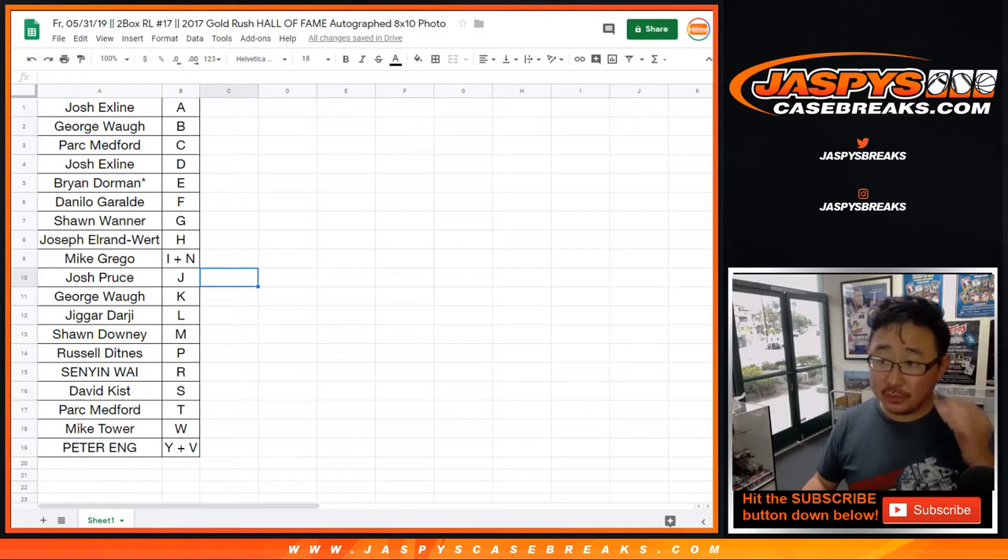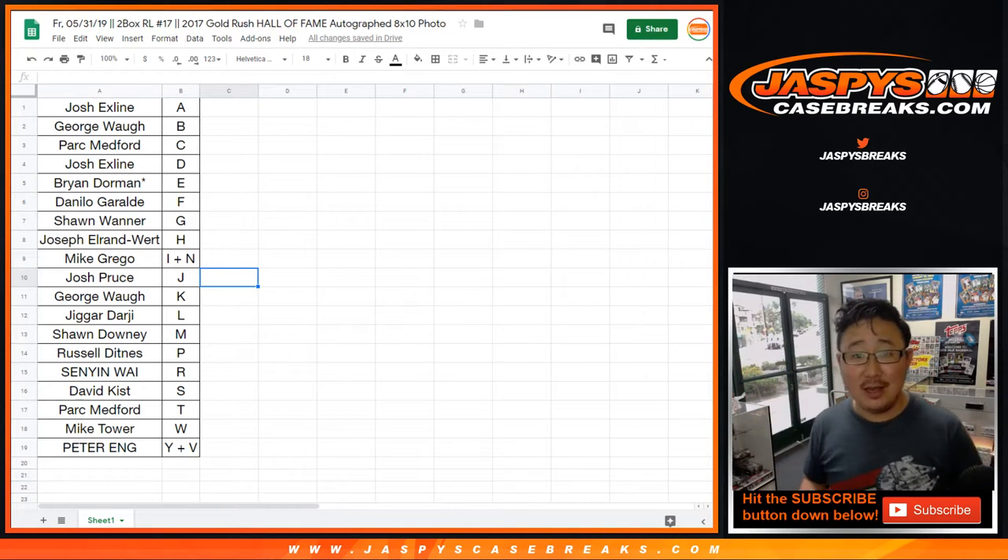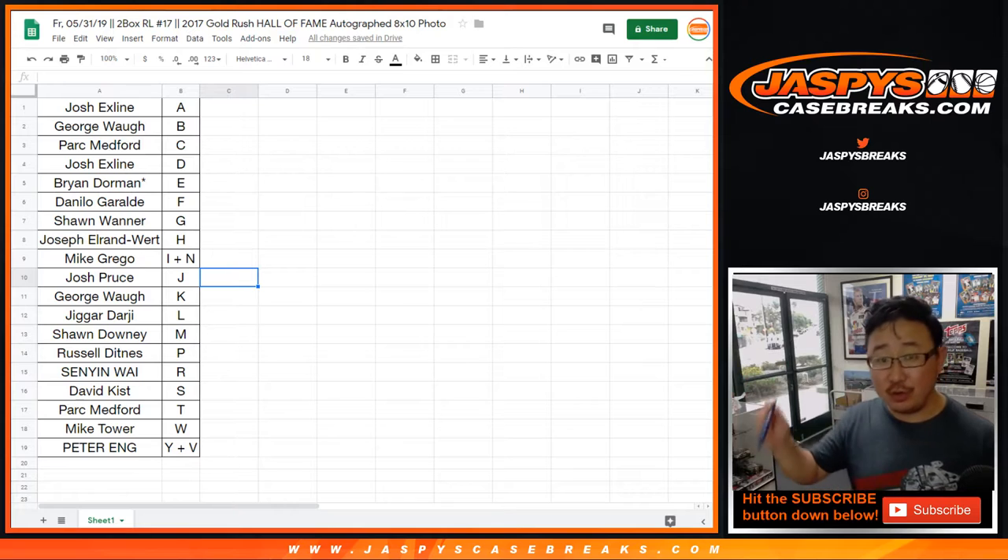Any trades on these letters? And of course at the end, I'll randomize that list again. The top two names get spots in 2012-13 National Treasures Basketball. We need to do this Gold Rush break and then one more Gold Rush 8x10 break, and then we can pop open that 2012-13 NT Basketball.